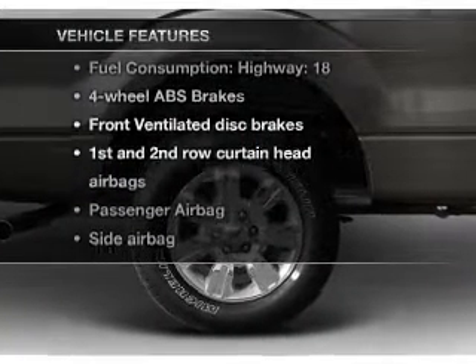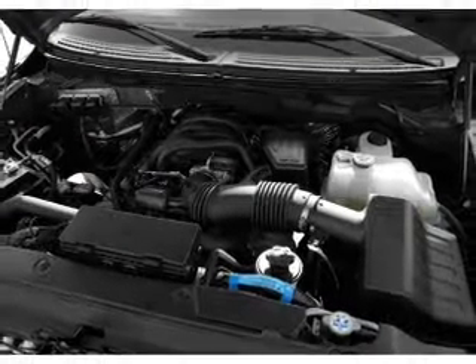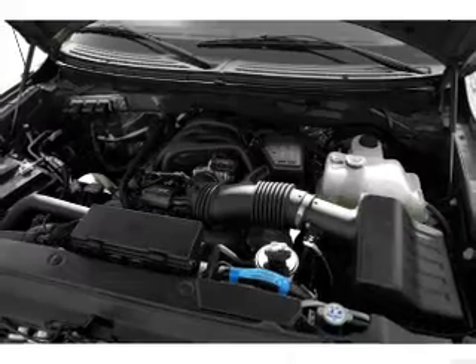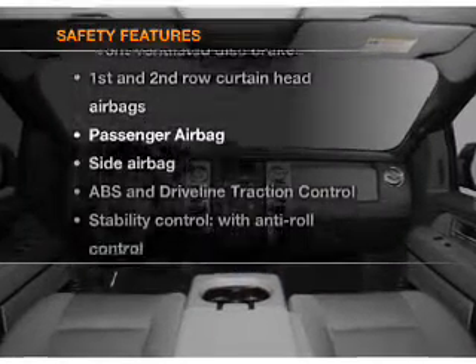With these notable features you won't want to miss out on the opportunity to own this amazing ride: air conditioning, power windows, power steering, power mirrors, an alarm system, an adjustable tilt steering wheel. And for your peace of mind, the following safety equipment is included.